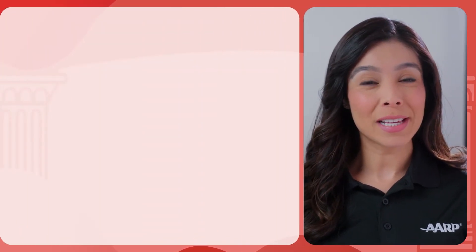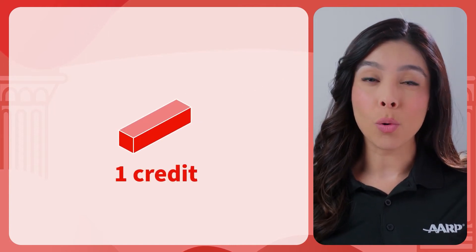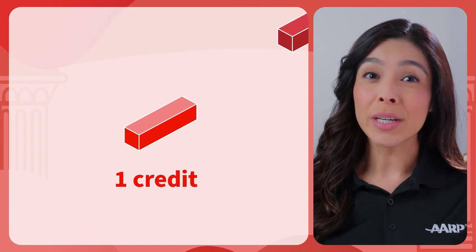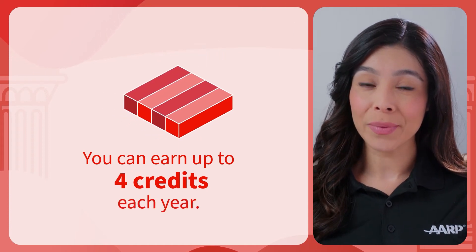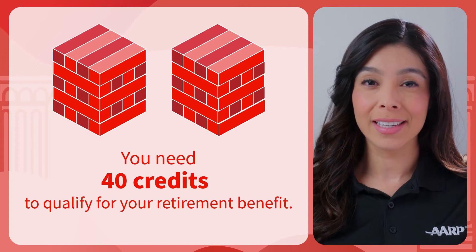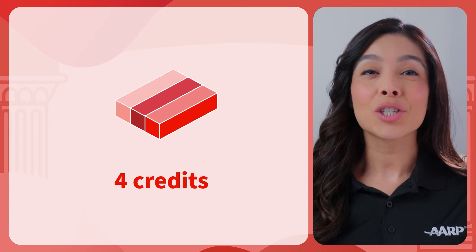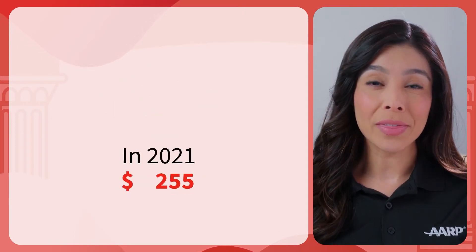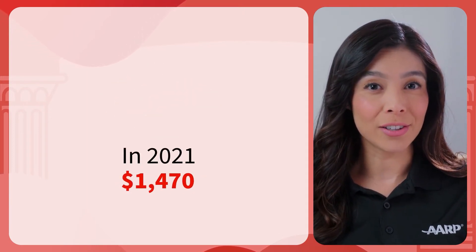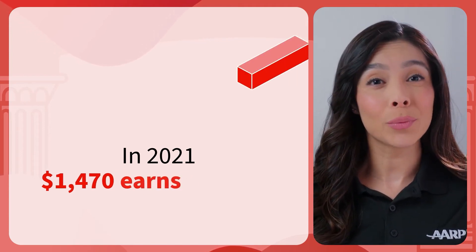Okay, so now you've got the general idea. Let's explore in more detail. When you work and pay Social Security tax, you earn credits, also called quarters of coverage. You can earn up to 4 credits each calendar year, and you need 40 credits to qualify for your retirement benefit. But it doesn't necessarily take a calendar year to earn your 4 credits. In 2021, for each $1,470 that you earn and on which you pay Social Security tax, you earn 1 credit.